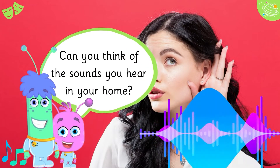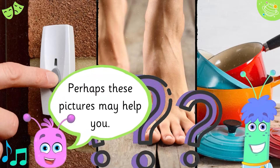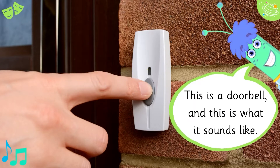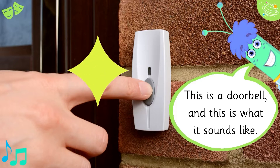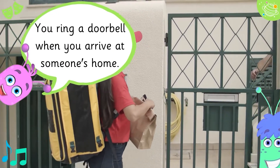Can you think of the sounds you hear in your home? Perhaps these pictures may help you. This is a doorbell and this is what it sounds like. You ring a doorbell when you arrive at someone's home.